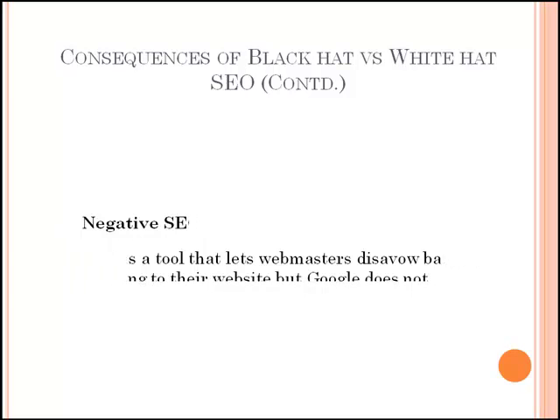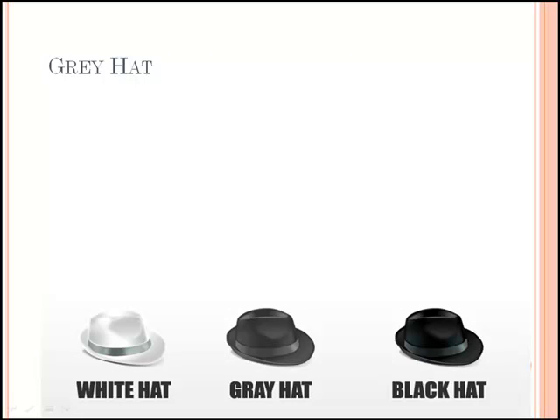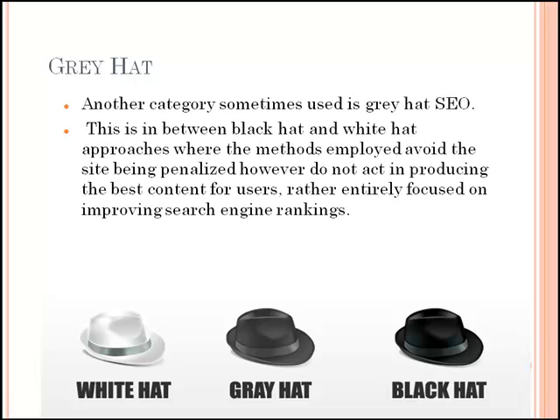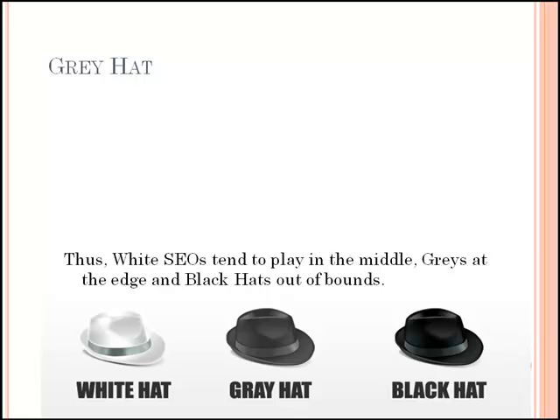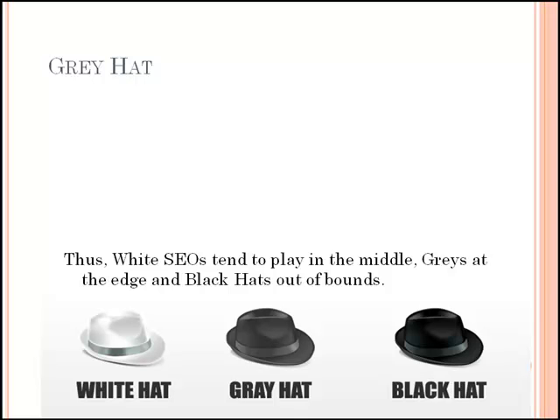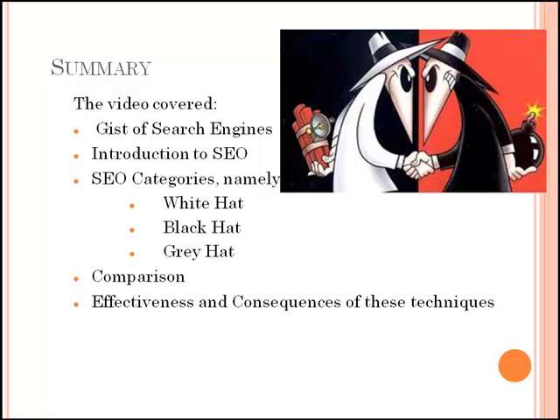Another category sometimes used is grey hat SEO. This is in between black hat and white hat approaches, where the methods employed avoid the site being penalized, however do not act in producing the best content for users, rather entirely focus on improving search engine rankings. Hence, SEO is a technique which helps search engines find and rank your site higher than the millions of other sites in response to a search query. SEO thus helps you get traffic from search engines. The appeal of black hat tricks lies in their effectiveness — yes, they work — but take note that these tricks will inevitably get your site penalized and banned from the search engines. No matter how well your site has performed using black hat SEO campaigns, the results do not last long.